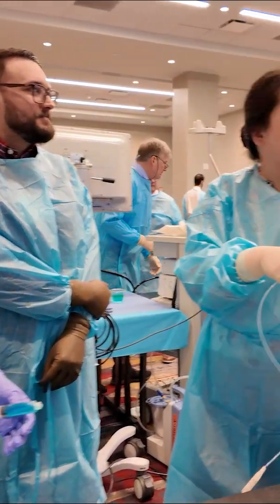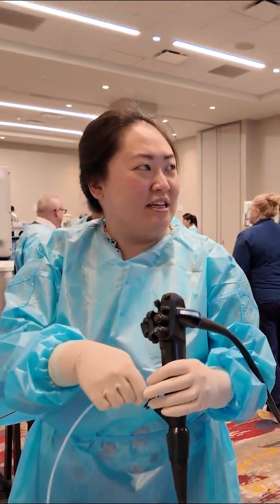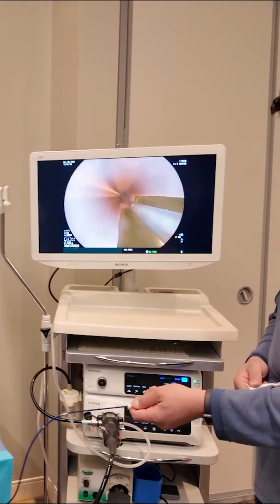We believe that this is the future of colorectal surgery. We're at the forefront of not just innovating, but also teaching other surgeons to develop skills and be aware of these advances.